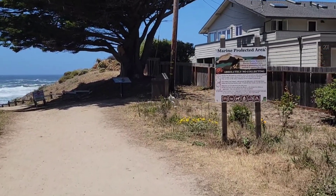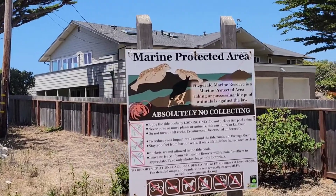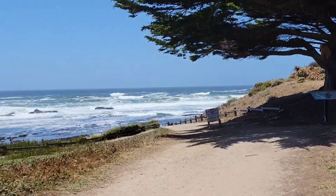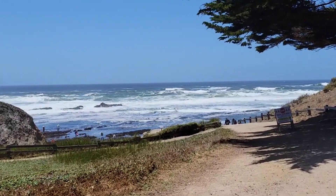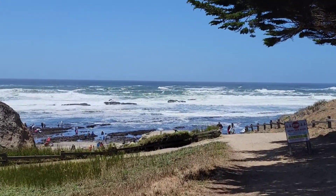Rules, rules, rules. Just make sure you follow the rules and then you can enjoy this absolutely stunning, amazingly beautiful area.